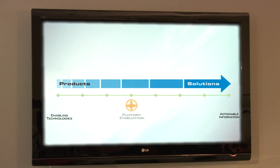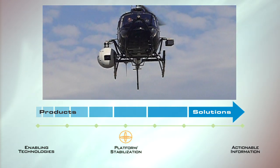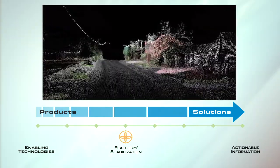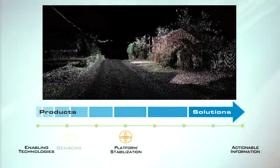Those open architecture gimbals allow for rapid integration of a wide range of sensors, everything from ultra-wide field of view daylight cameras and infrared cameras, to scanning lidars.